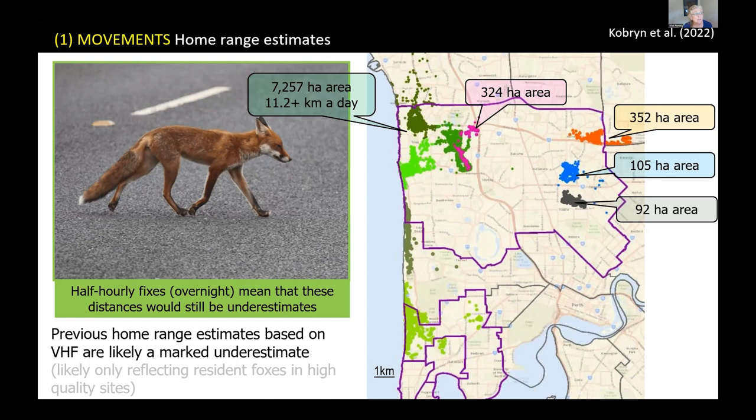The pink animal had moved a bit, as Scott was talking about, and the orange animal — a male — was resident at that site. We also had two other animals, two females, which had a much smaller home range and were pretty much confined to a park.